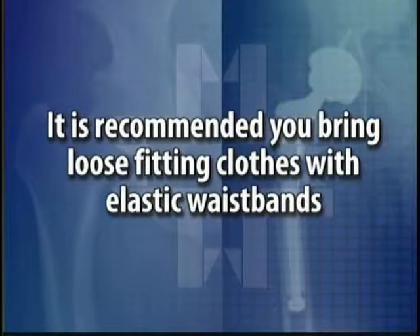As far as clothes go, whatever undergarments you would normally wear to be comfortable, bring those. We do prefer that you wear loose fitting clothing. Elastic waistbands are generally more comfortable. You will probably put on at least 10 pounds, sometimes more, of fluid weight throughout the process of the surgery. The weight will come back off, but your clothes will be tight in the meantime. So loose fitting clothing and elastic waistbands are best.